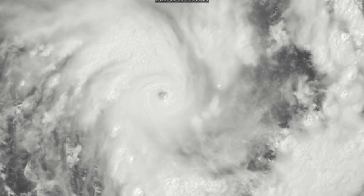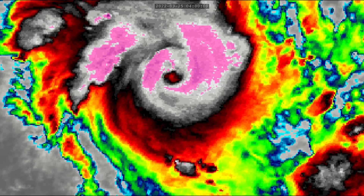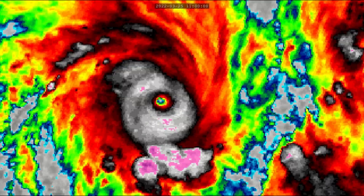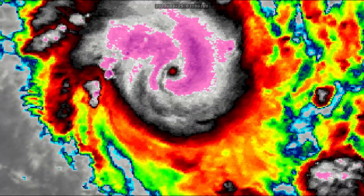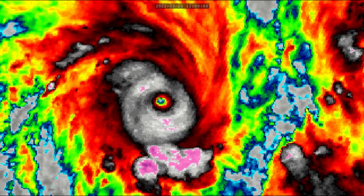You can see in the satellite imagery how beautifully this storm is wrapping up as it traverses the middle of the Southwest Indian Ocean. No landfall threats are expected with this system, so we can safely track this storm without fearing the impacts it may cause.